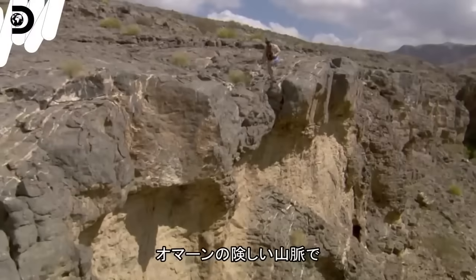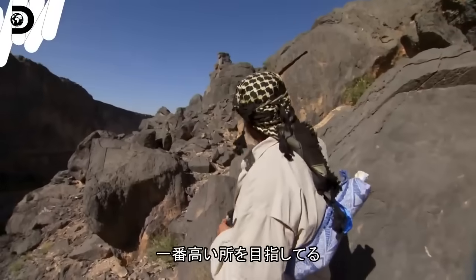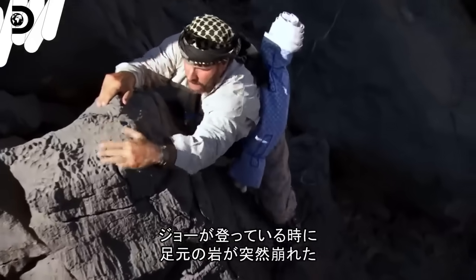In a remote and barren mountain range in Oman, Joe and Cody search low and high for signs of water. Where I'm trying to get to is that thing. While Joe is climbing towards a vantage point, the rock suddenly crumbles beneath his feet.